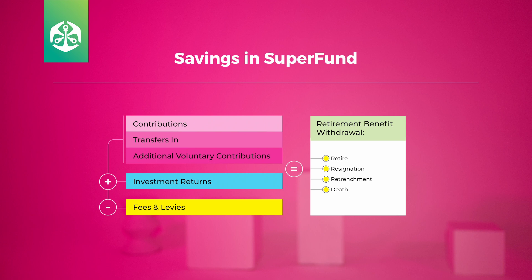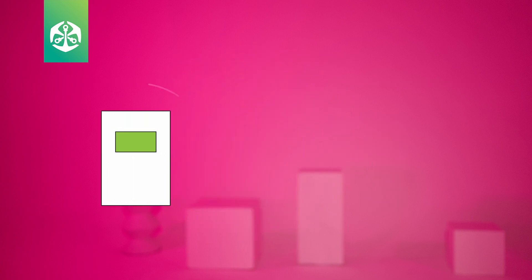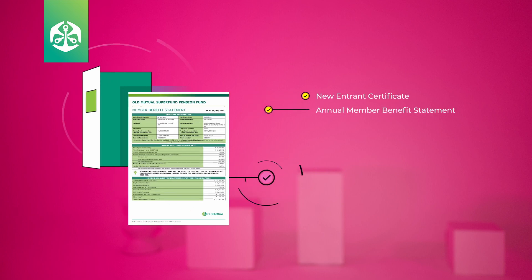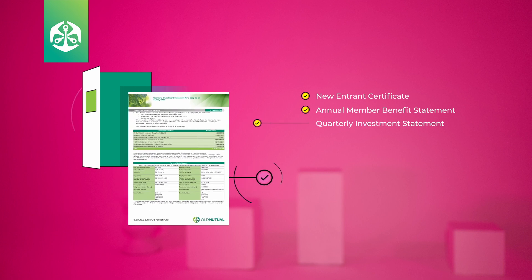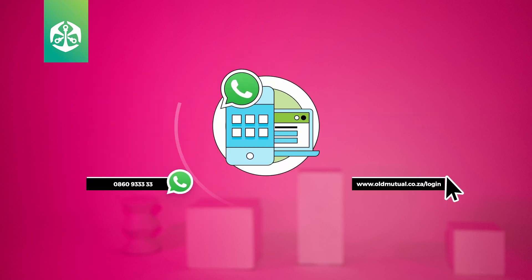Your total retirement benefit is available when you retire or resign, or if you are retrenched or pass away. Remember that you'll find more details about your fund on your new entrance certificate, your annual member benefit statement, quarterly investment statement, statement of benefits, or through our self-service platforms. You can also scan the QR codes on the screen.